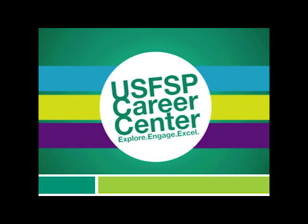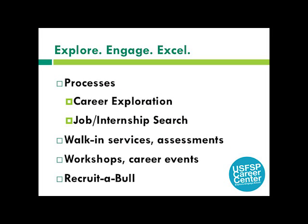Next we have the USFSP Career Center. Our motto — Explore, Engage, Excel — breaks down the career exploration and internship and job search processes into manageable steps. We have the knowledge and resources to assist you every step of the way, including career counseling, career assessments, workshops on resume writing and interviewing, career events, and Recruitable.